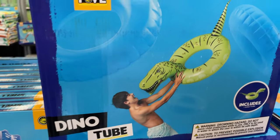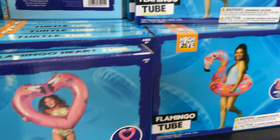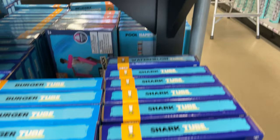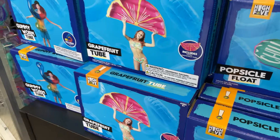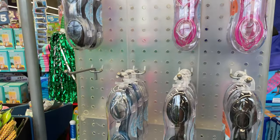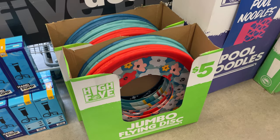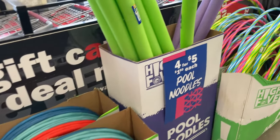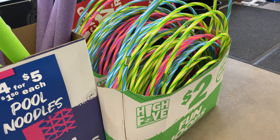Beach floats — they have so many different ones for only $5. This flamingo one is so cute, I have to get one for my daughter. You can just take it down to the bay and float around. They also have goggles for $5, a flying jumbo disc like a frisbee, pool noodles, and hula hoops.